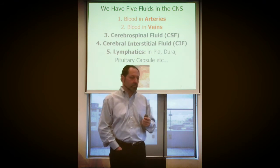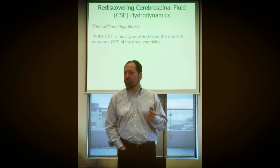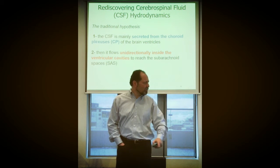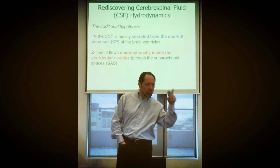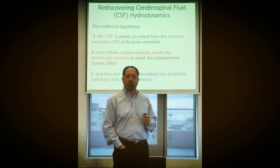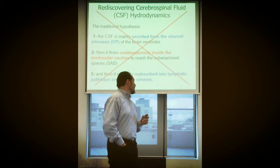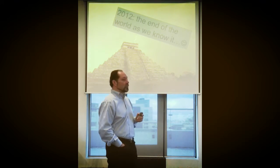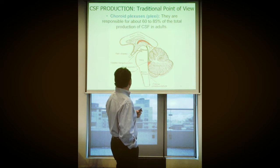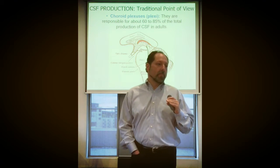We talked about the hypothesis of secretion of the CSF — a circulation that's really a circle, like arteries and veins — reabsorption, or something called fluctuation and the reabsorption of the CSF. The conclusion we had was shocking: the choroid plexus, from a classical point of view, is thought to produce 60 to 85 percent of CSF.